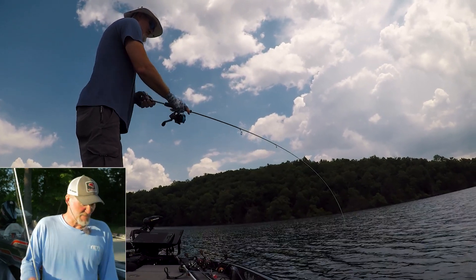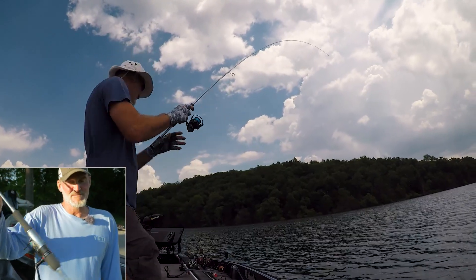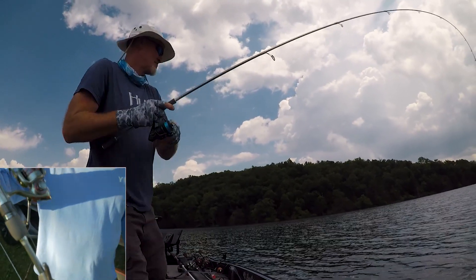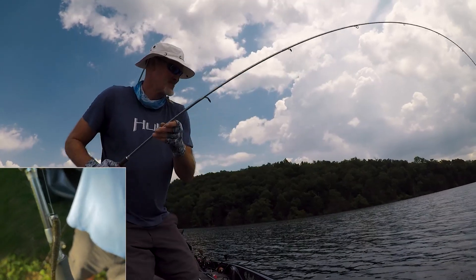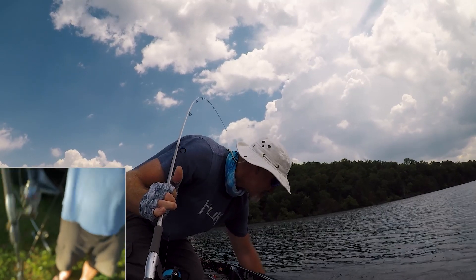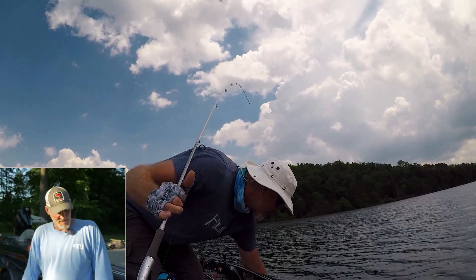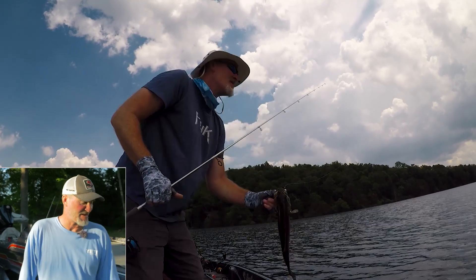There is a Ned rig bite — that's working. The Ned rig isn't doing real well getting through the bushes and things like that, but it is going to get you a fish. The grub, hula grub, and Ned are all catching some fish right now.